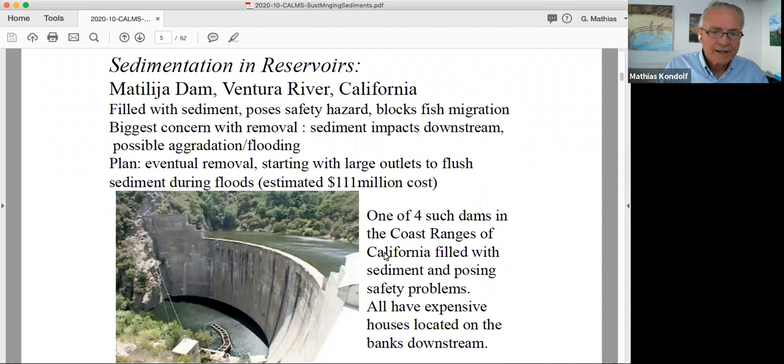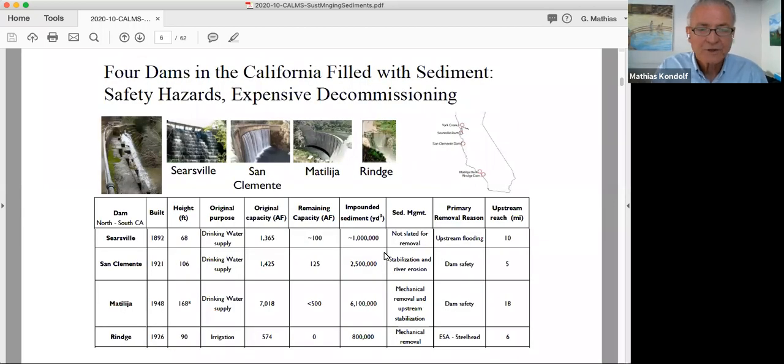Simply by letting sediment pass through the dam site and aggrade downstream, that would reduce channel capacity. So in future floods, whoever touched the dam will suddenly be the subject of lawsuits, with experts running models to show that it was because of that removal that a $3 million house flooded. There are three other dams like this in the California coast ranges: the Matilaha Dam, Ringe Dam on Malibu Creek, Searsville Dam on San Francisco's Pescadero Creek, and San Clemente Dam on the Carmel River.